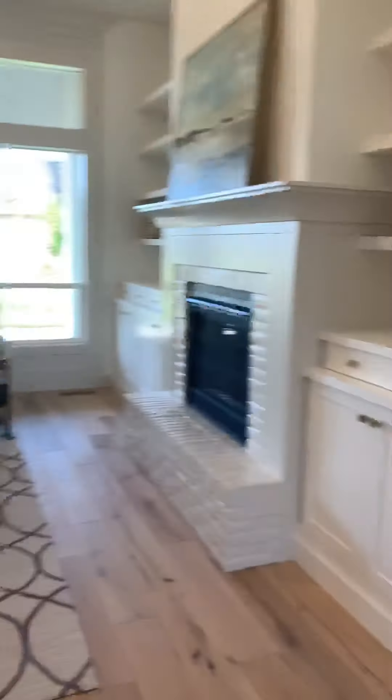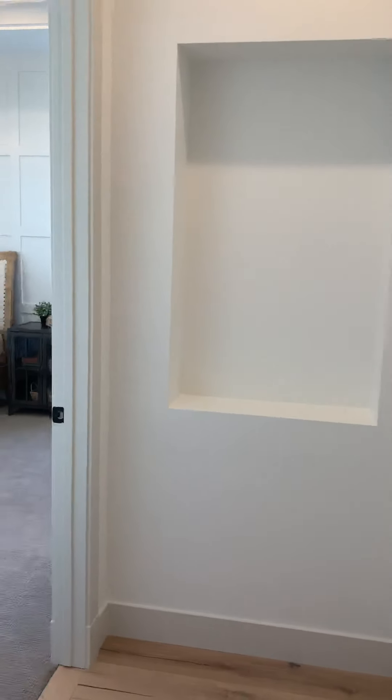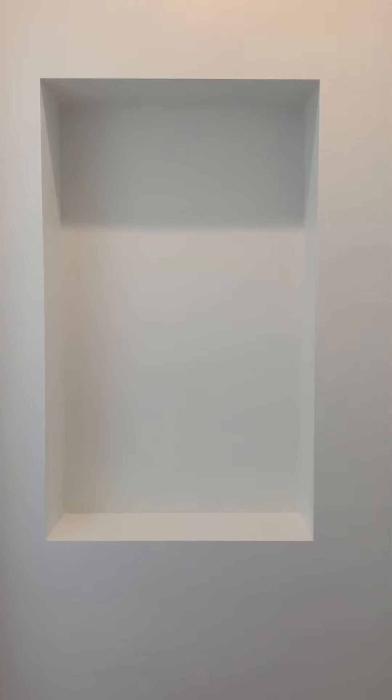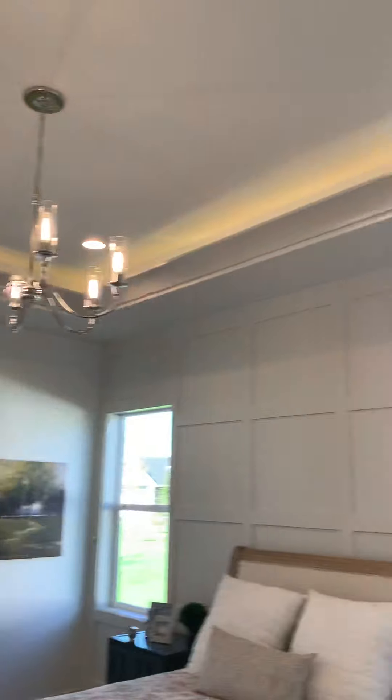Down this hallway, past the entryway and great room, is the entrance to the master suite — a little hallway right off the main entry. I don't know how you feel about that proximity, but it's not terrible. I like that they used an Ecobee instead of a Nest — much more user-friendly in my opinion. There's a little niche there for art.